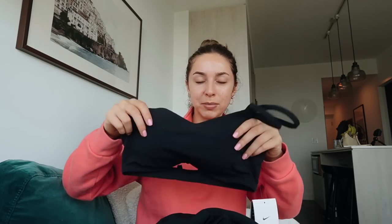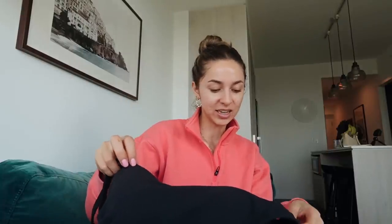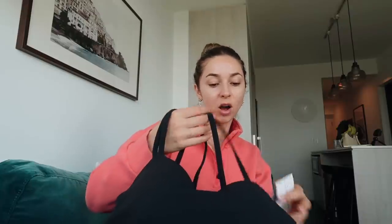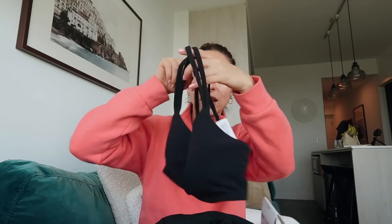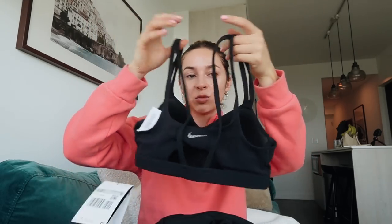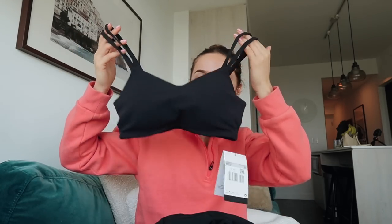First up we have this stunning sports bra — the Nike Elate Bra. It's got almost like built-in cupping, not removable, just built into the material. It's made of their Dri-FIT material which is super sweat-wicking so you'll stay nice and dry. It's a light support bra, so it's great for yoga, pilates, long walks, weight training — and it's just so beautiful and classic.